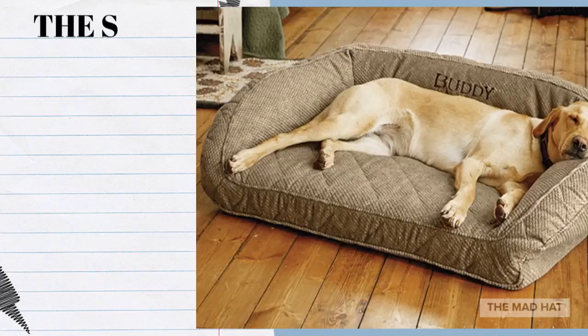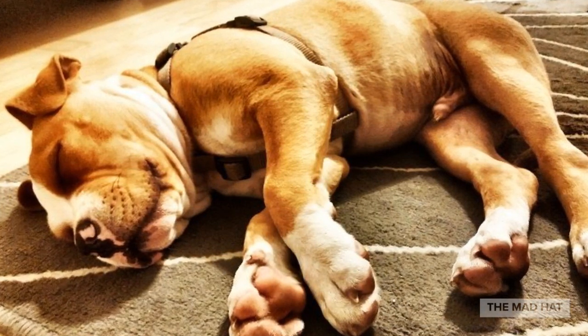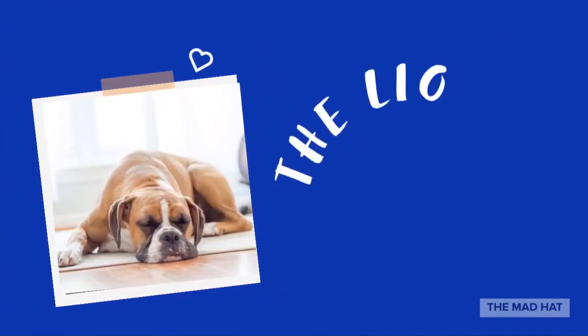The Side Sleeper: the most common posture that dogs use to sleep is lying on their sides with their legs extended. This means that a dog is relaxed and comfortable, and shows a level of trust with their surroundings. A dog will often start to doze and then slump onto his side once he falls into a deeper sleep.